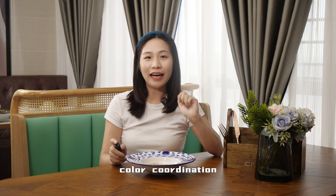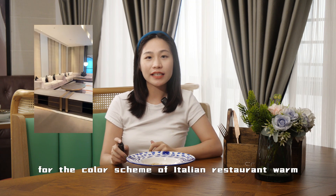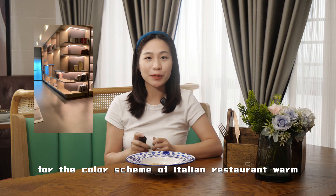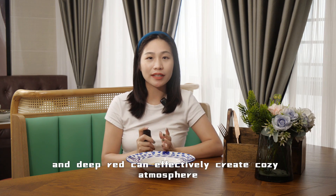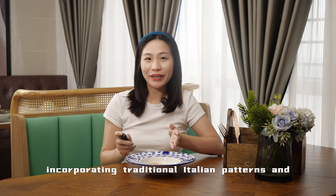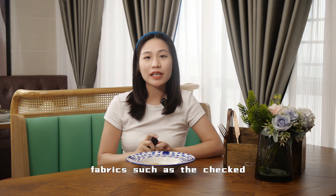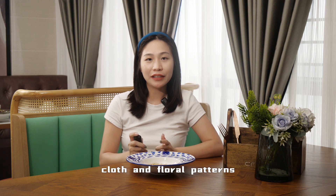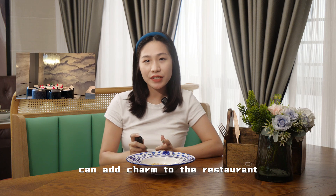Number two: color coordination. For the color scheme of an Italian restaurant, key colors like beige, brown, and deep red can effectively create a cozy atmosphere. Additionally, incorporating traditional Italian patterns and fabrics such as checkered, striped, and floral patterns can add charm to the restaurant.